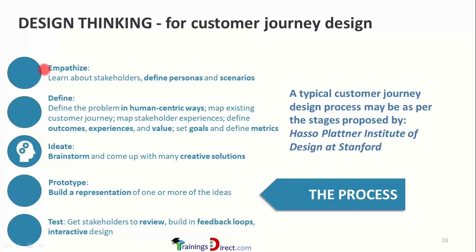Empathy, or service empathy, is about understanding the consumer, their mindset, and being able to predict their future needs and behaviors — it's about deeply understanding them. The define step involves defining the problem in human-centric ways, mapping the existing customer journey, mapping stakeholder experiences, defining outcomes, setting goals, and defining metrics.